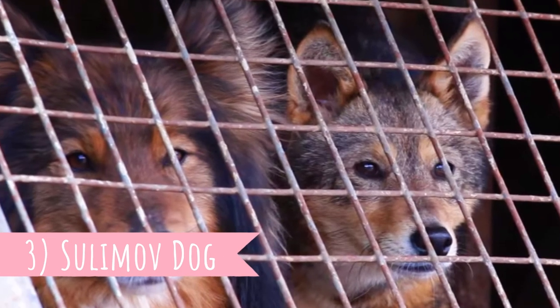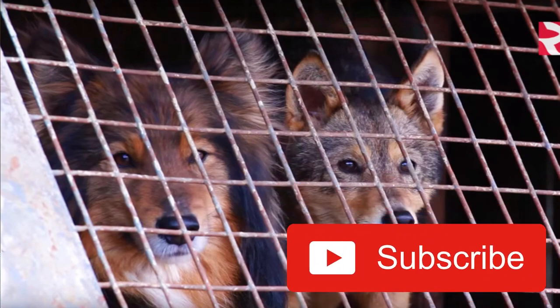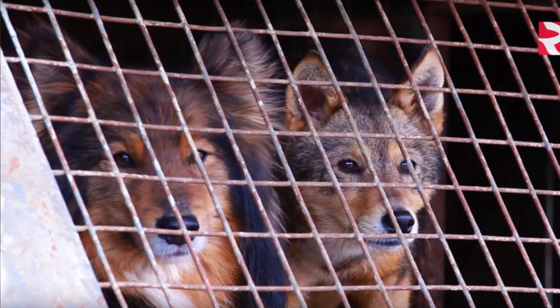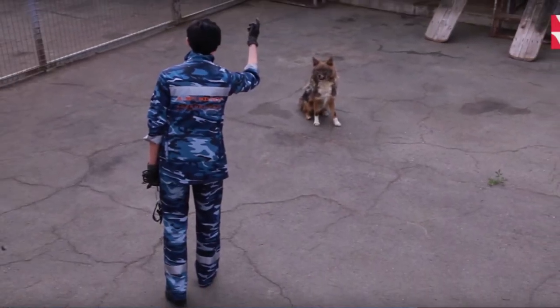Number three: Sulimov Dog. The Sulimov Dog is also known as Shlaika, and it's not a pure dog. It's a dog-jackal hybrid, and they were developed for airline security. They were mostly used as sniffer dogs at airports — they are actually great at sniffing bombs and illegal drugs. To improve the trainability of the breed, other breeds were included in the breeding process, for example the Fox Terrier and different Spitzes.